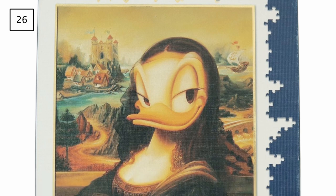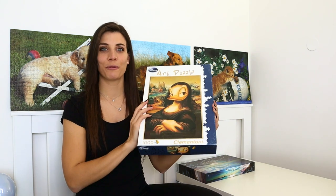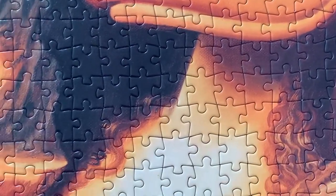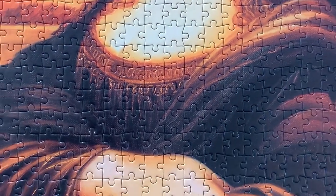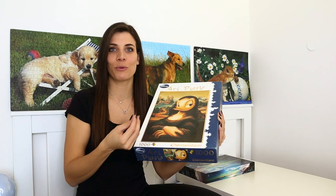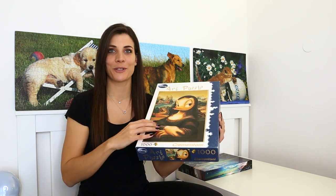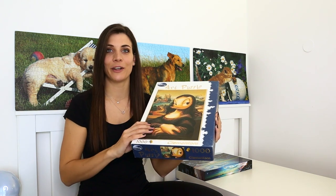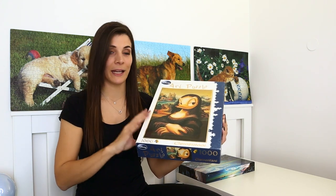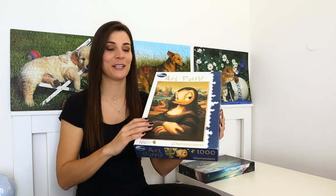Next is a 1000-piece Clementoni puzzle titled Mona Daisy. I was really looking forward to it, but it was not easy at all. There was a section I could only work on in daylight because sunlight reveals more color difference — so I had it on my puzzle board for about a week waiting for the right light. It's also quite an old puzzle, so Clementoni's usually specific piece shapes weren't as defined, which made it really difficult.